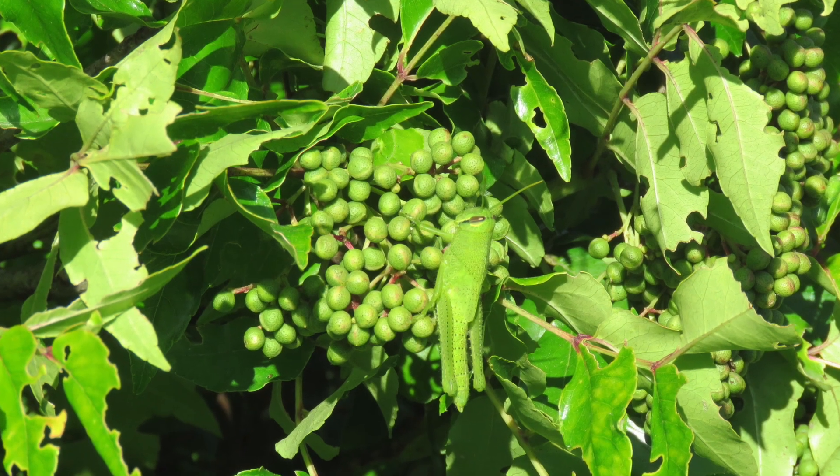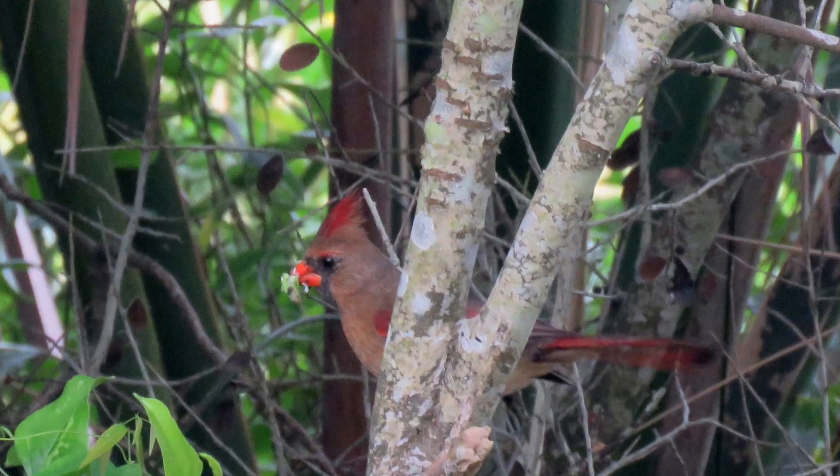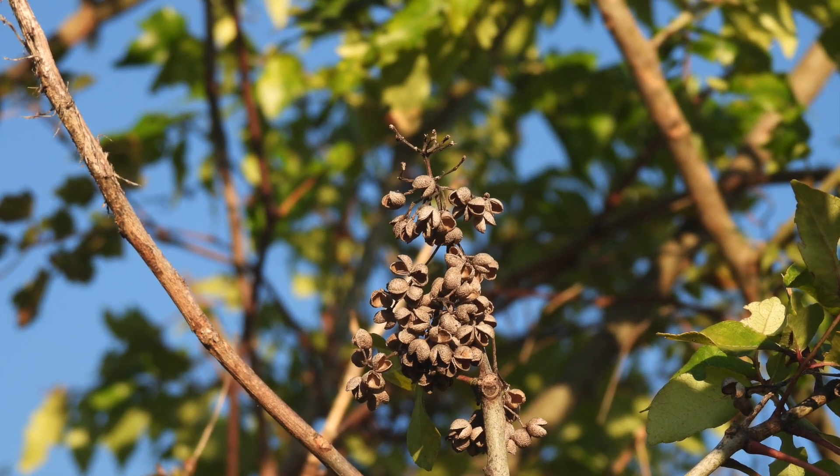Once the flowers are done, the fruit ripens and splits, providing food for cardinals and other birds. By fall, the spent husks have their own beauty.